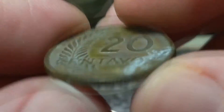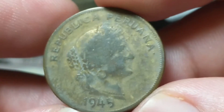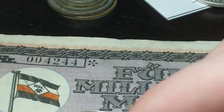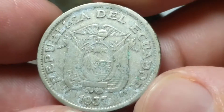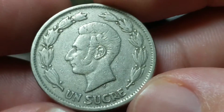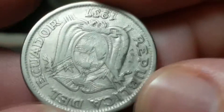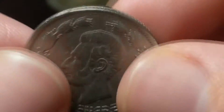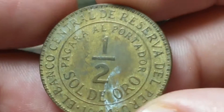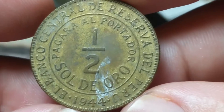And this one is Peru, 1945 — 20 centavos there. Back to Ecuador again, 1937, one sucre. Looks like we got another one of those. Back to Peru — we got a half Sol de Oro from 1944. It's a nice piece.